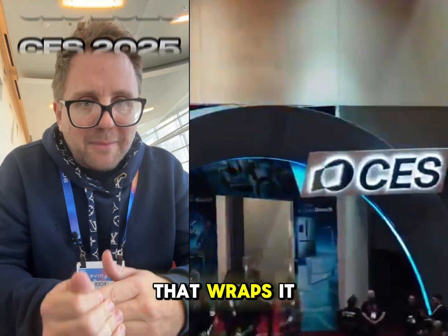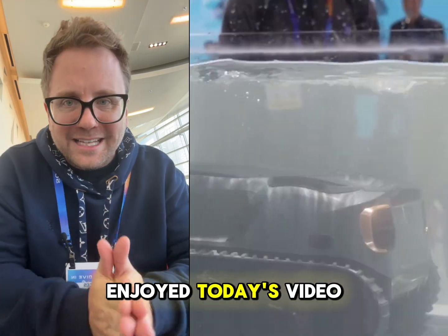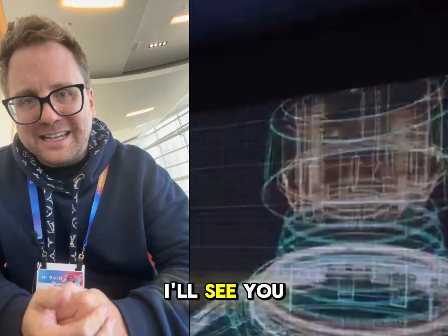That wraps it up from CES 2025. I hope you enjoyed today's video. I'll probably be back next year — I'll see you then.